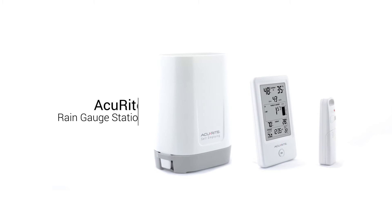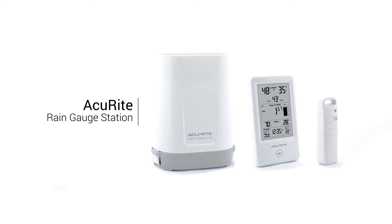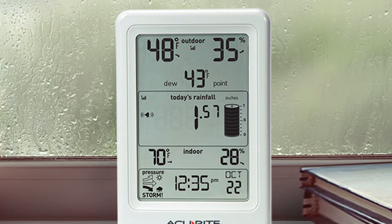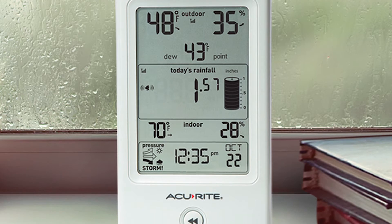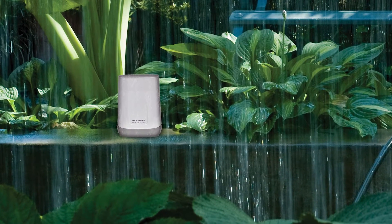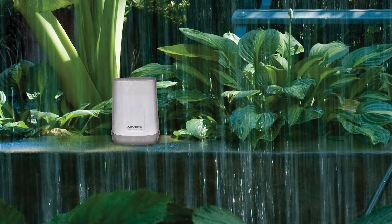Stay informed of environmental conditions in your backyard with the Accurite Rain Gauge Station. This innovative system combines a wireless rain gauge with Accurite's proven weather measurement technology to deliver information you need to take care of your lawn, garden, and the rest of your outdoor living space.